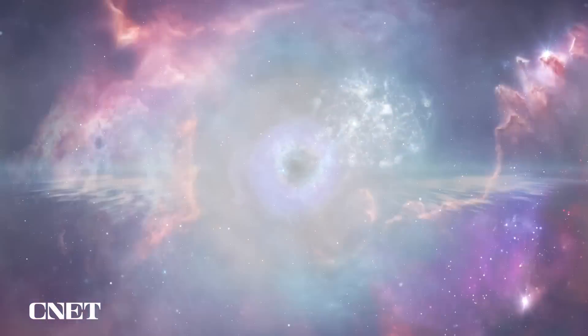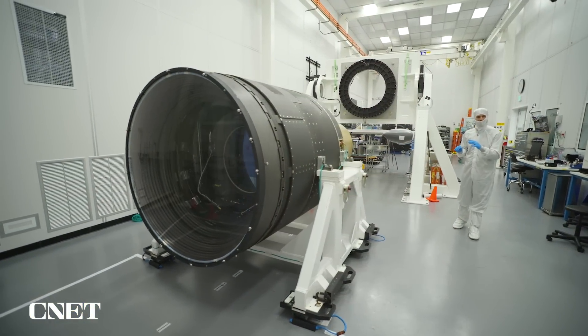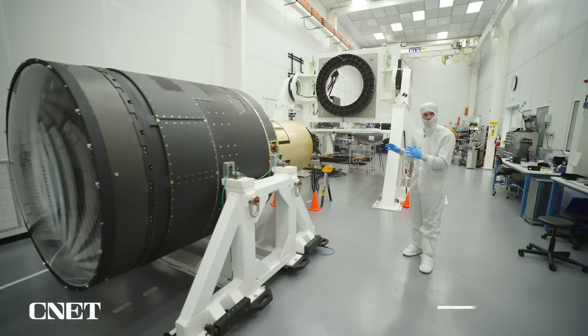This camera is going to make a movie like you have never seen before. This is the LSST camera — that stands for Legacy Survey of Space and Time. This is the world's most powerful digital camera.